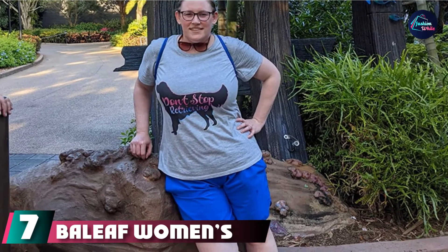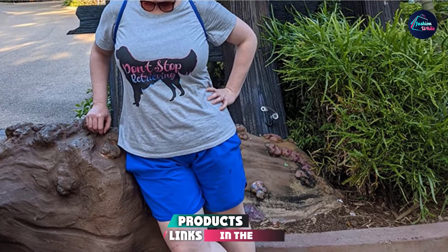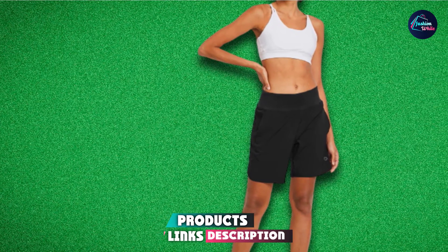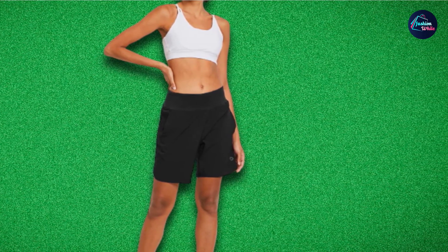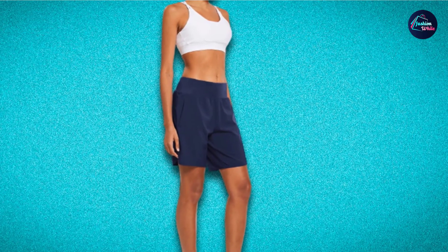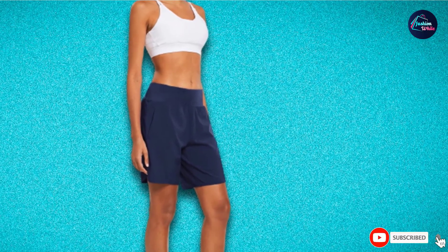Moving on to number seven with Bailoff Women's Running Shorts. Made of 95% polyester and 5% spandex, these Bailoff Women's Running Shorts are seven inches long for a comfortable fit. They provide a four-way stretch with a tummy-control waistband. The body is breathable to prevent chafing and rubbing. These shorts come with a back zipper pocket to carry your personal belongings. Available in multiple colors, you can wear them for running, sports, gym, beach, and more.